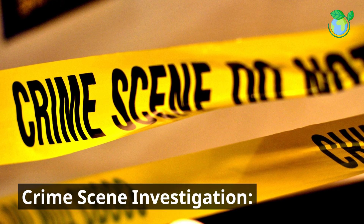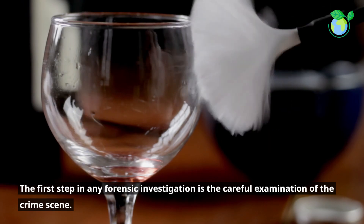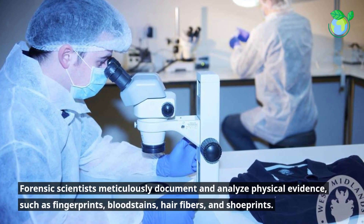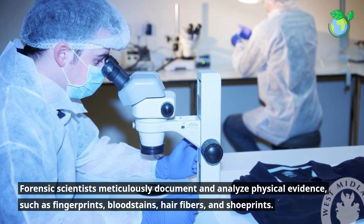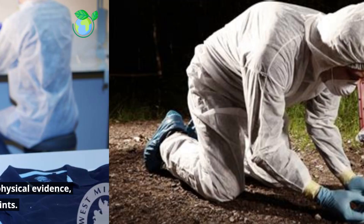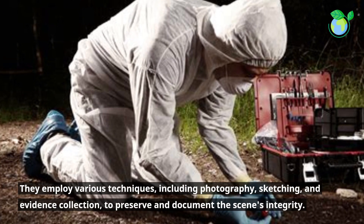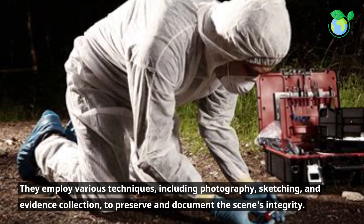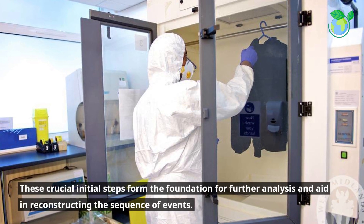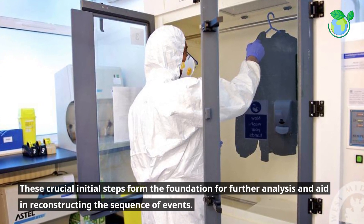Crime Scene Investigation. The first step in any forensic investigation is the careful examination of the crime scene. Forensic scientists meticulously document and analyze physical evidence, such as fingerprints, bloodstains, hair fibers, and shoe prints. They employ various techniques, including photography, sketching, and evidence collection, to preserve and document the scene's integrity. These crucial initial steps form the foundation for further analysis and aid in reconstructing the sequence of events.